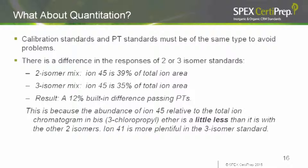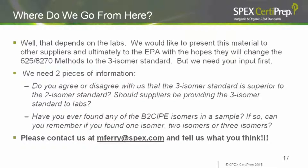Unless the proficiency ampules and calibration standards are both of the same type, you're going to get a 12% built-in error, which is obviously not acceptable. This is why it's important that the entire industry decide whether to stick with the two-component isomer mix or switch to the three-isomer mix. What we really need is a consensus in the environmental industry, so we can ultimately contact the EPA with the hope that they'll change the methods to state unequivocally that a three-isomer standard should be used and the entire area of ion-45 over those three isomers should be summed and reported.